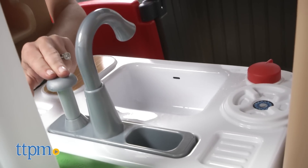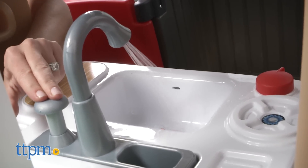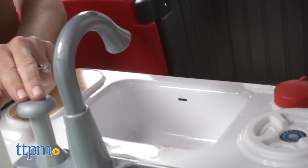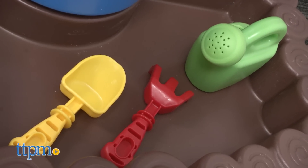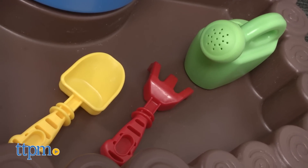There's even a real working sink that works via a pump by filling the basin with water. A shovel, hand rake, and watering can for the garden are also included, along with an activity booklet that explains how the eco-friendly features work.